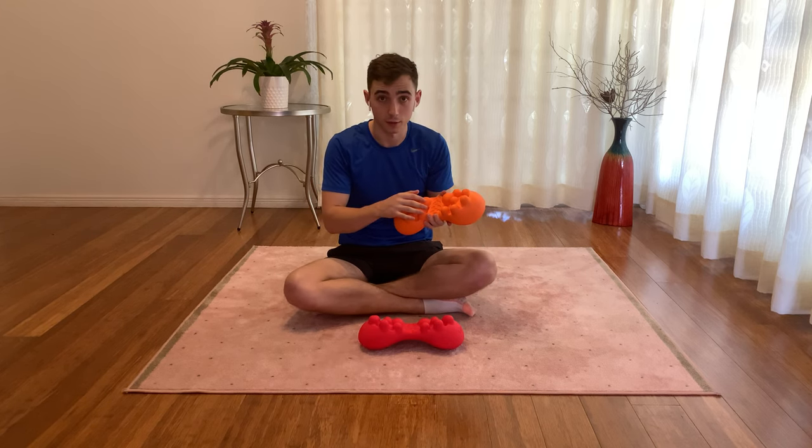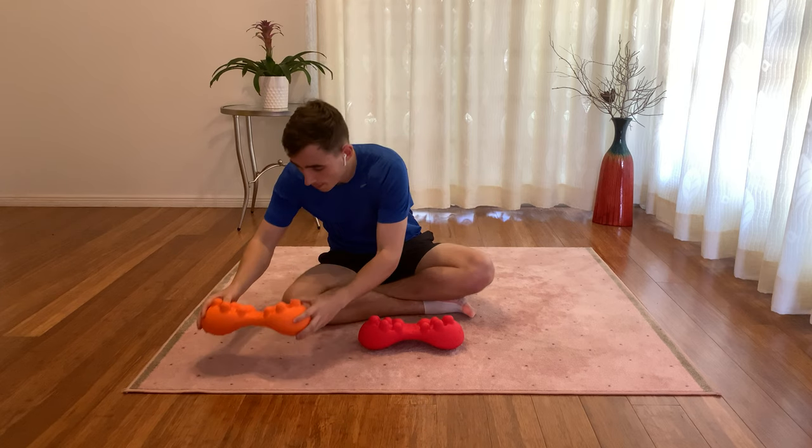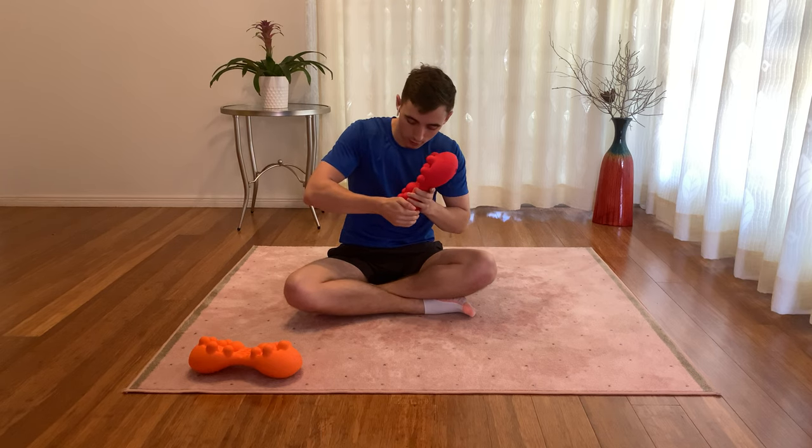In our original test designs, we used lightweight materials such as polyurethane EVA, which although cost effective, was too compressible and didn't provide enough pressure to properly simulate a deep tissue massage. Therefore, in our final models we settled on 100% silicone, which is firm enough to properly simulate a masseuse's fingers in a proper deep tissue massage.